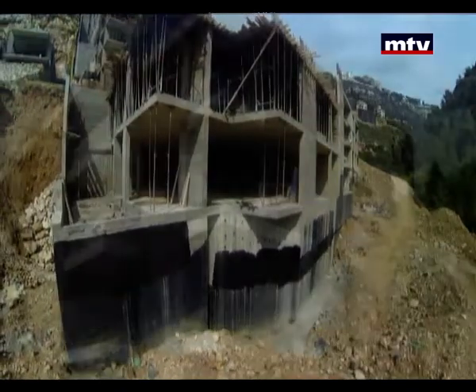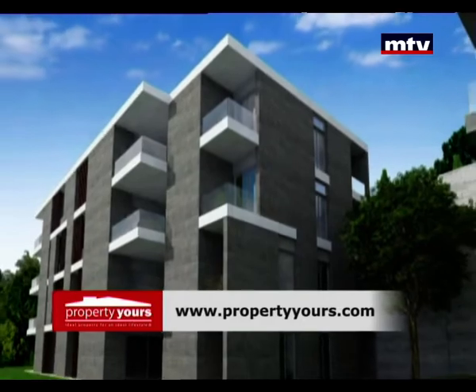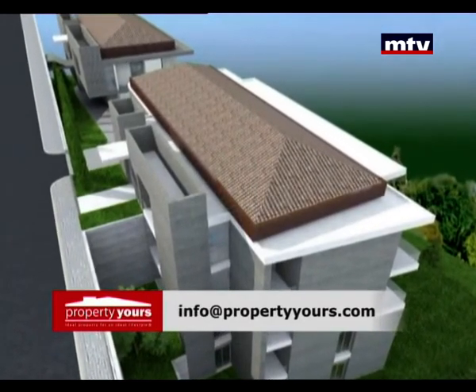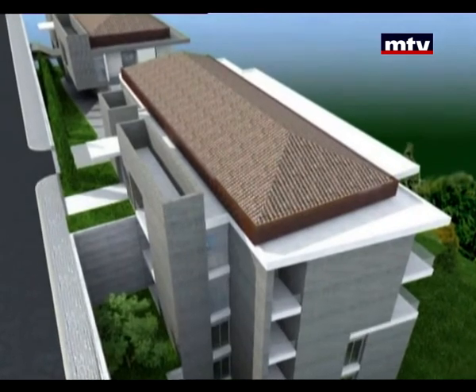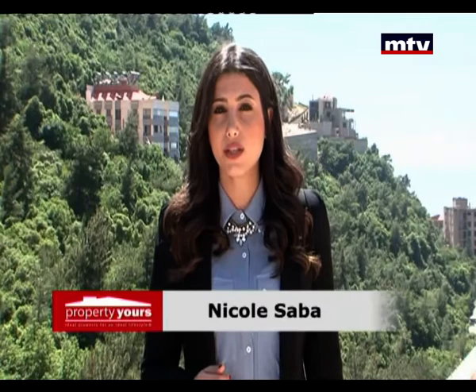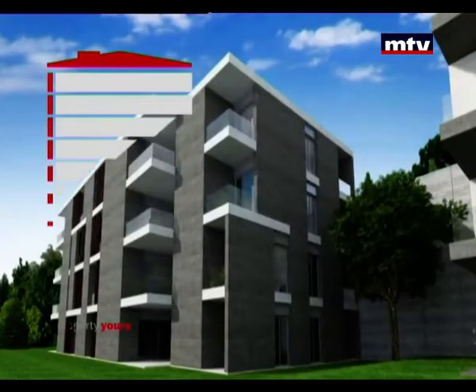إفايلبل أبارتمنت بمساحة 215 و268 متر مربع، وGround Floor 434 متر مربع تابع له 90 متر مربع Garden. بيادة 3940 بروجيكت بيبريم لوكيشن مع فيو صوب الجبل ما بيتسكر عليه. Delivery Date جون 2016.